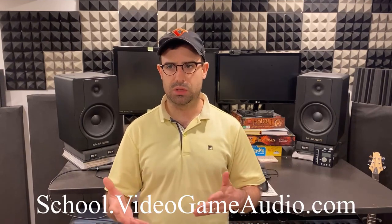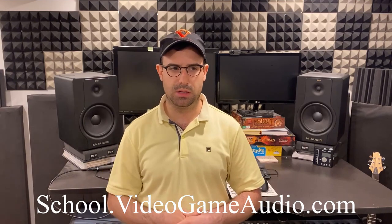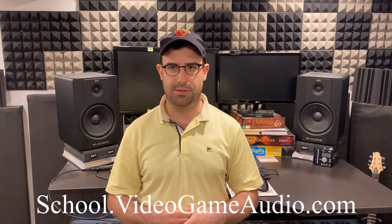Hopefully you now have a better idea of what this course is, who it's for, and what it can do for you. If you want more information, you can go to the School of Video Game Audio's website — I'll put a link in the description so you can check out pricing and everything else they offer. If you have any questions, let me know in the comments. Thanks for watching!